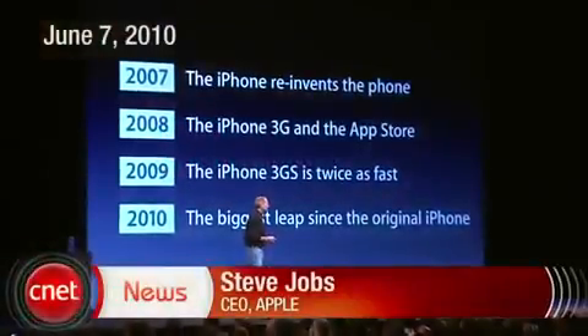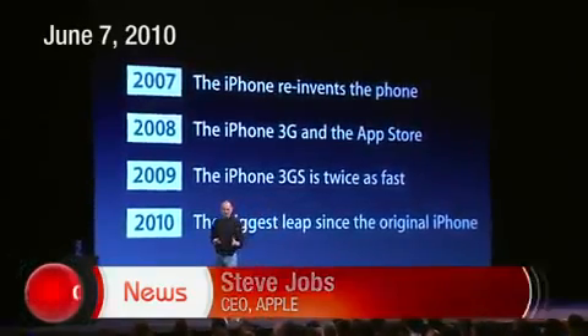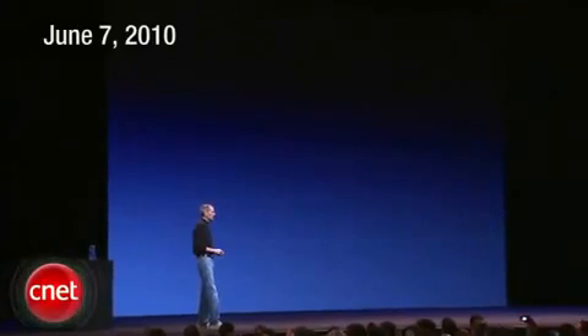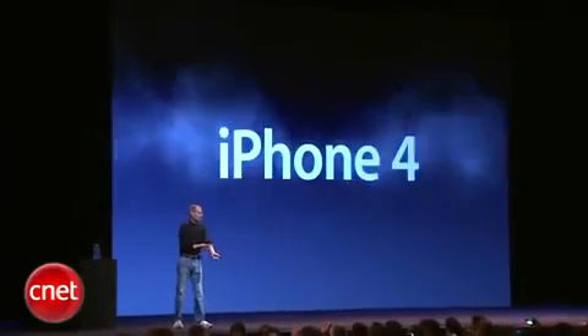For 2010, we're going to take the biggest leap since the original iPhone. And so today, we're introducing iPhone 4, the fourth generation iPhone.